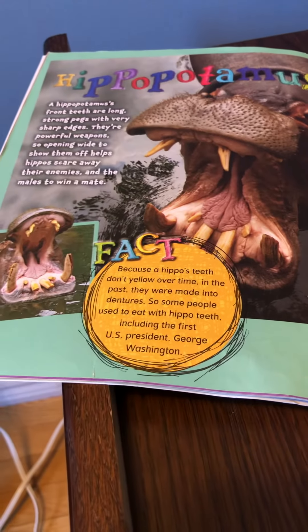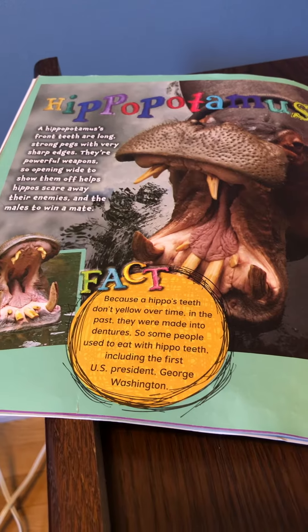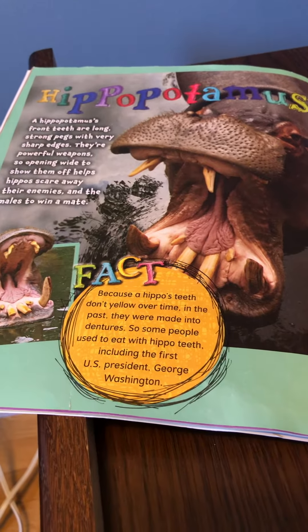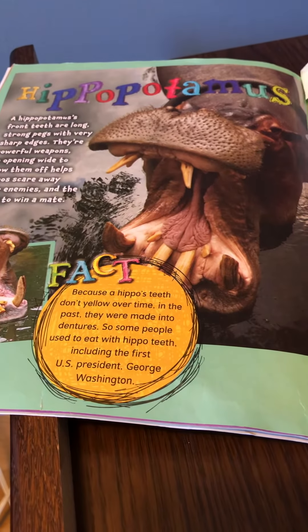Opening wide to show them off helps hippos scare away their enemies and helps the males to mate. Fact! Because a hippo's teeth don't yellow over time, in the past they were made into dentures, so some people used to eat with hippo teeth, including the first U.S. President, George Washington.